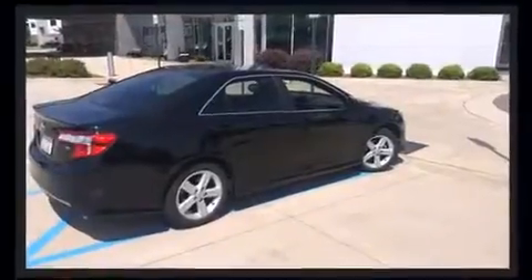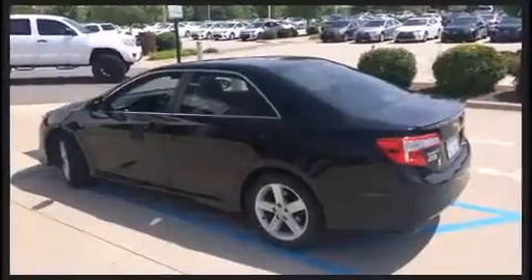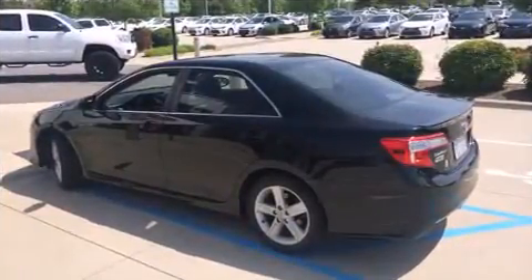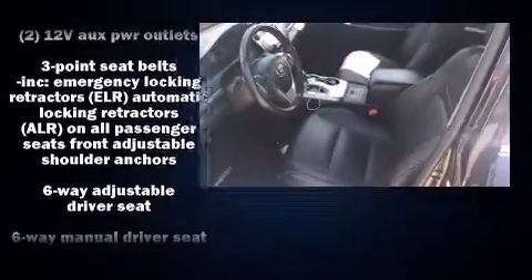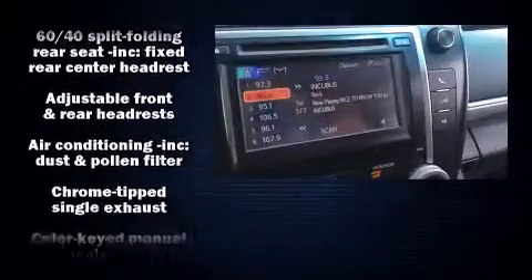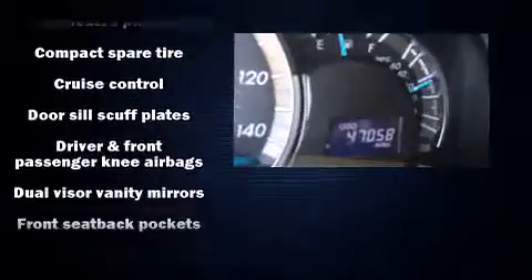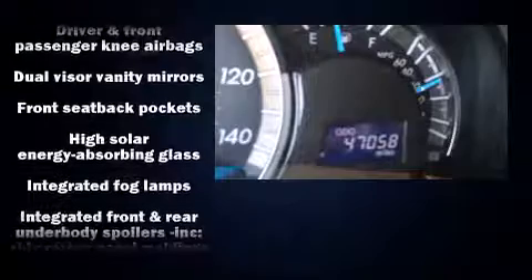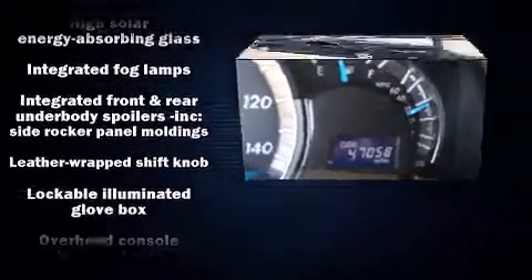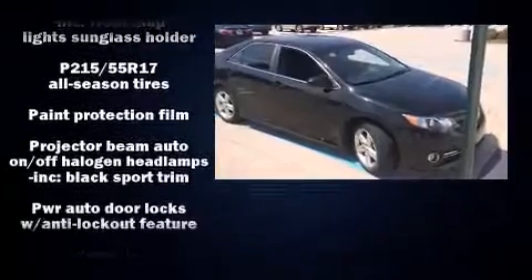Audio features include a CD player with MP3 capability and six speakers providing excellent sound throughout the cabin. Toyota ensures the safety and security of its passengers with equipment such as dual front impact airbags with occupant sensing airbag, front and rear side impact airbags, brake assist, a panic alarm, and four-wheel disc brakes with ABS.